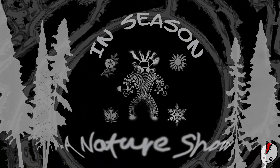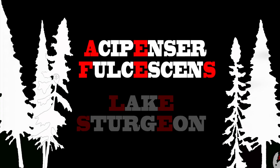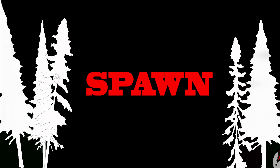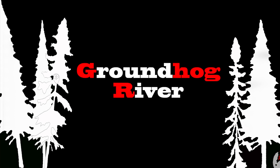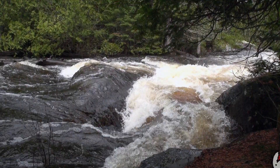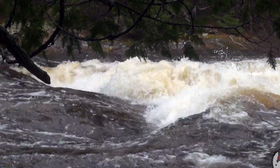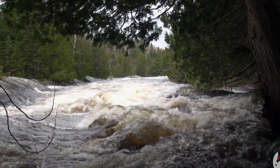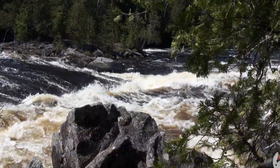In Season, a nature show. On this day, in the boreal forest, something very special is about to take place. It's mid-May, and the water temperature of this northern Ontario river has just reached 12 degrees Celsius. This is key, and the conditions are now just right for this annual sturgeon spawn.